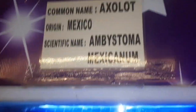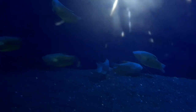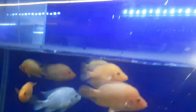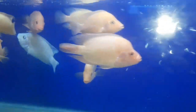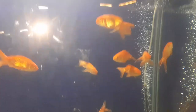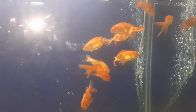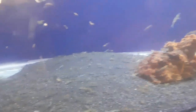Next one is the axolot. Next one is the red devil. Next one is the king goldfish — oh wow, yes, it's so beautiful! Okay, we don't know what this fish name is, but this is a different type of fish we cannot identify.